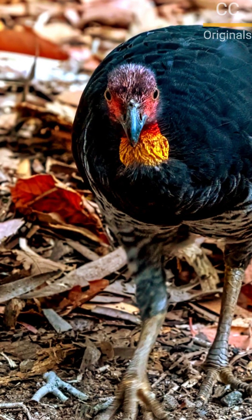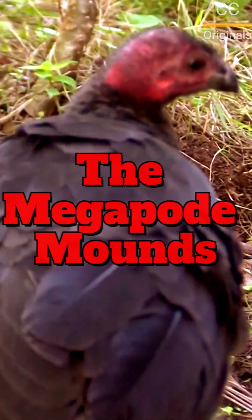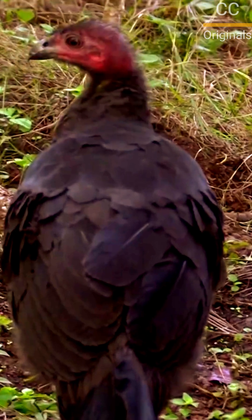Meet the megapodes, or Bigfoot birds. Instead of sitting, the male spends months building a giant mound of sand, leaves, and organic debris, sometimes taller than a person.